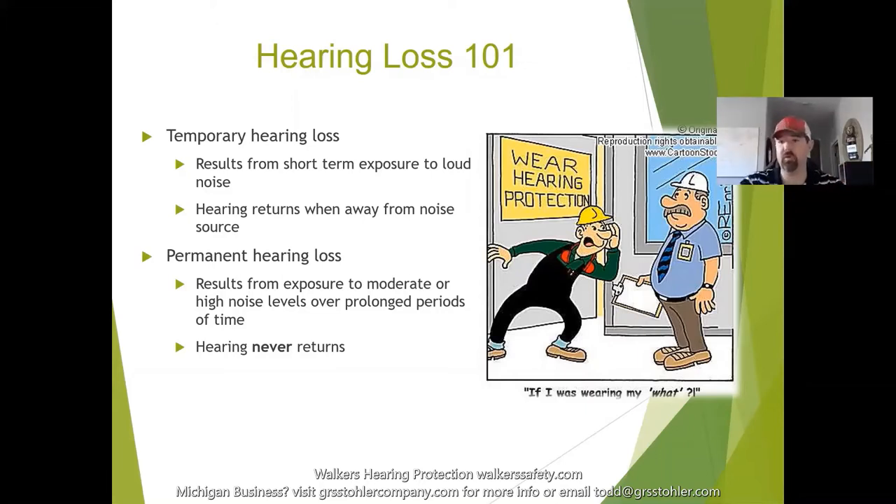Depending on how loud the volume is, temporary exposure could do permanent damage. Permanent hearing loss is the result of exposure to moderate or high levels of noise over a prolonged period of time. For example, 90 decibels over eight hours is safe, but 95 decibels over eight hours is actually damaging to your hearing. It's not just the decibel level — it's the decibels combined with the amount of time you're exposed. Once permanent hearing loss occurs, your hearing never returns.